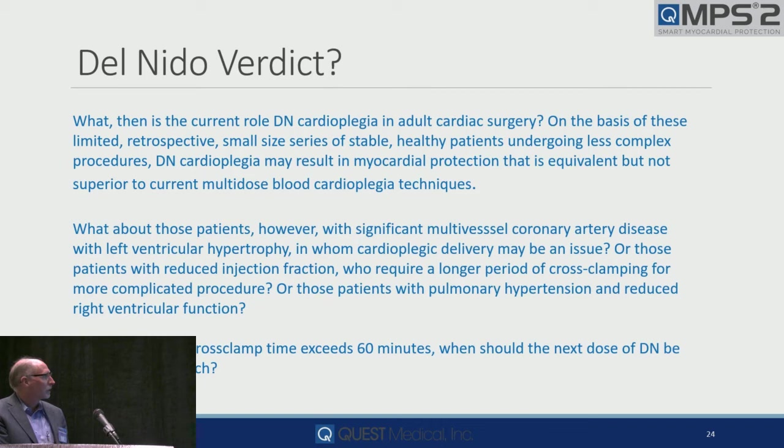That's why when we make changes, when we do things differently, we need to have data. We need to document what we do. But here's the catch: what about those patients with significant multi-coronary disease with LVH in whom cardioplegia delivery may be an issue? Are those patients with reduced ejection fraction requiring long cross-clamp times for more complicated procedures? What about patients with pulmonary hypertension and right ventricular dysfunction?